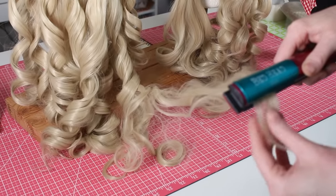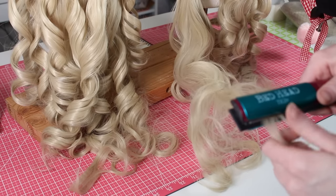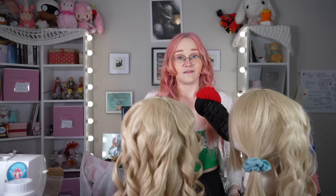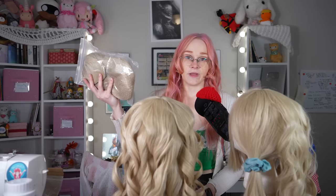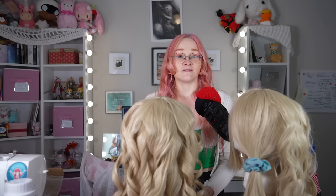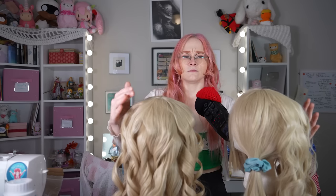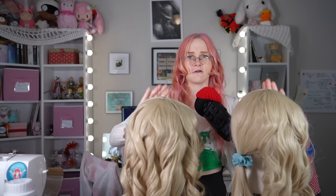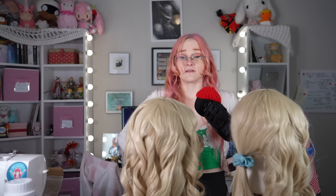Fabric softener did in fact crimp — the control also crimped — so at least there's no negative effect on styling. It just seems like it does nothing but make it smell like fabric softener. Touching them both: they both feel like plastic wigs, though I do think the treated one maybe feels softer, just a tiny bit. So maybe it does do that — just a hair.